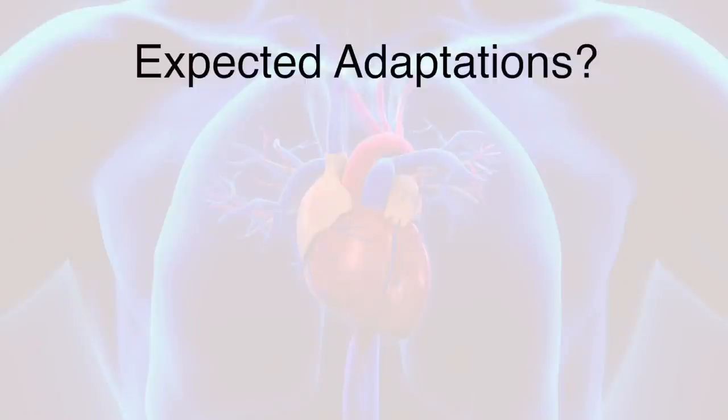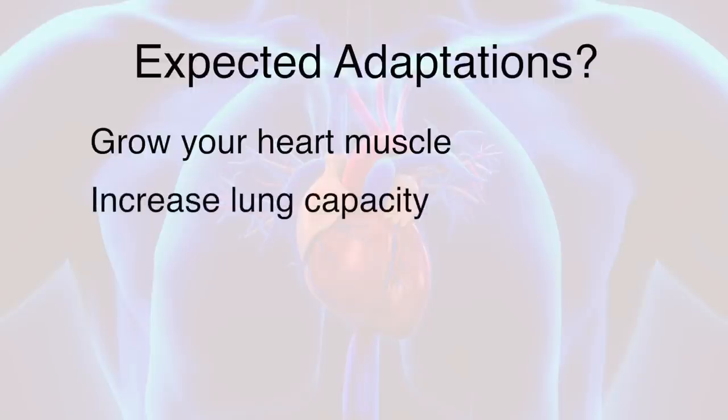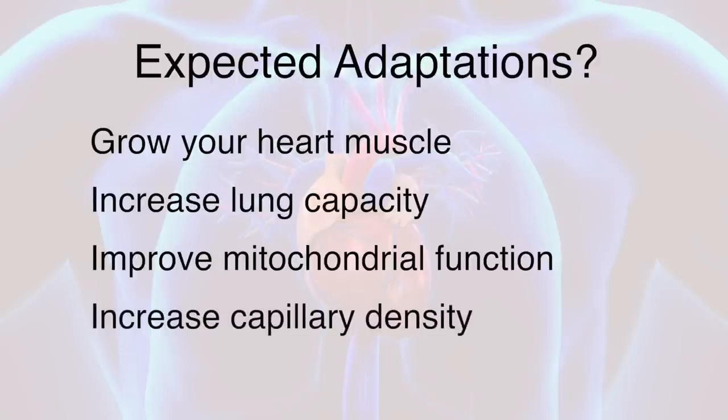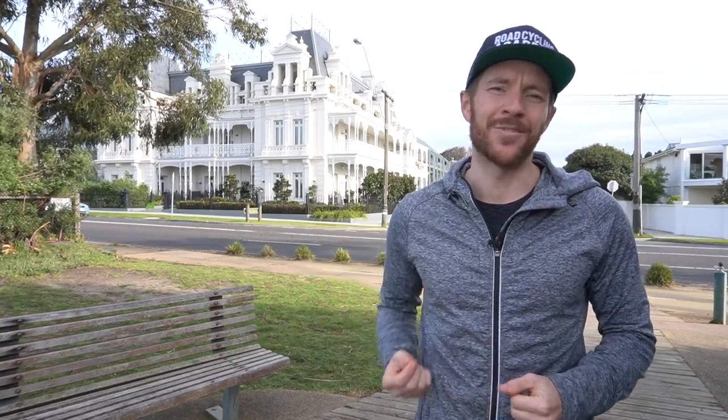And in doing so, certain adaptations will start happening — such as you will grow a bigger heart muscle, increase lung capacity, improve mitochondrial function, and increase capillary density. I'd love for you to try this for at least a month, ideally two, and then come back to this video and tell us how you're feeling. I think you'll be pleasantly surprised. I'll catch you in the next video.